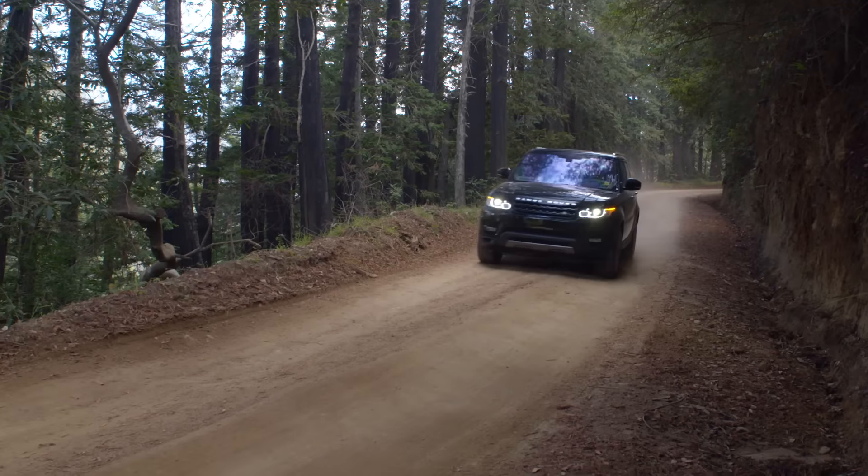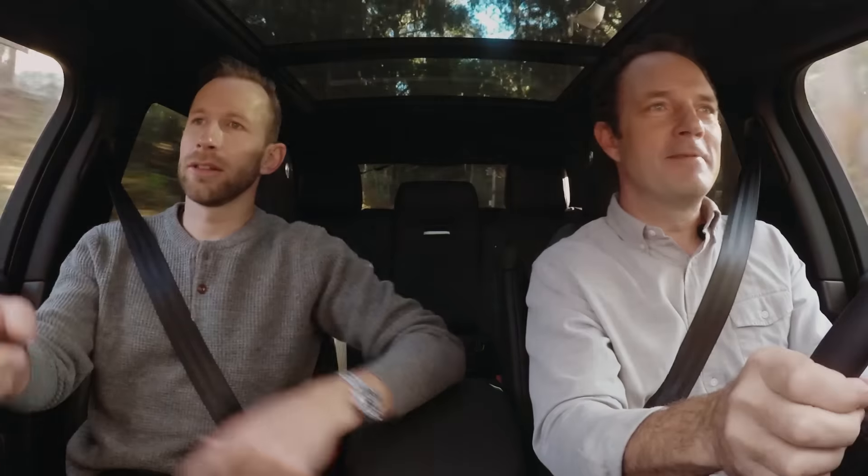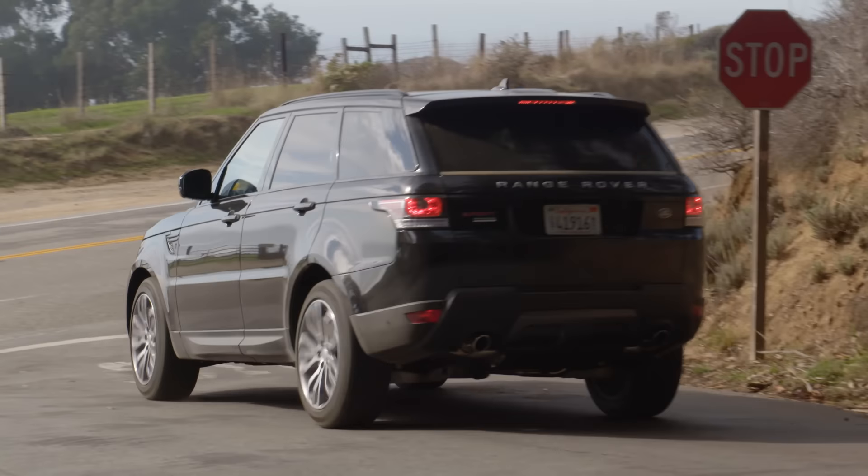Boom, here we are — no problem. Look at this, I like this, this is super cool. Look at those trees. And there we go — the trees are disappearing and there we are, beautiful. Look at that, back out to the PCH.